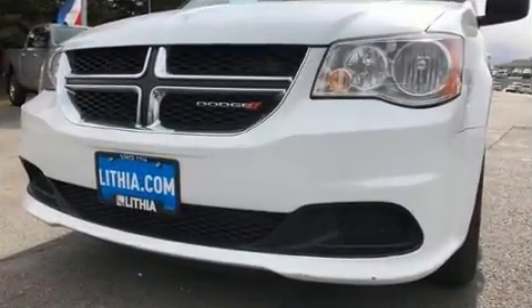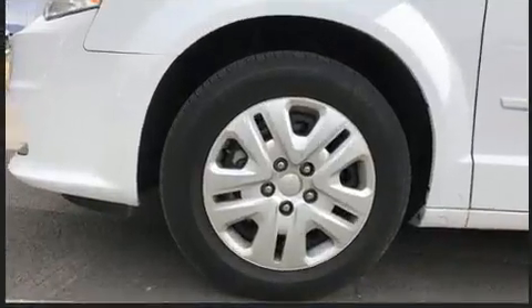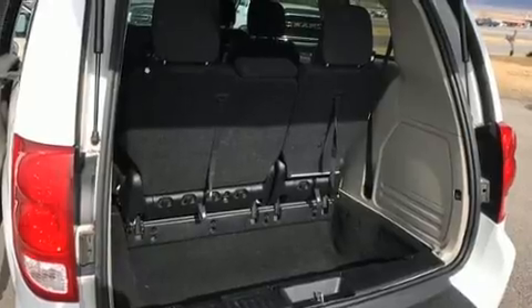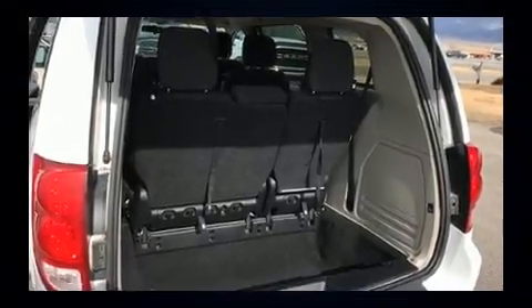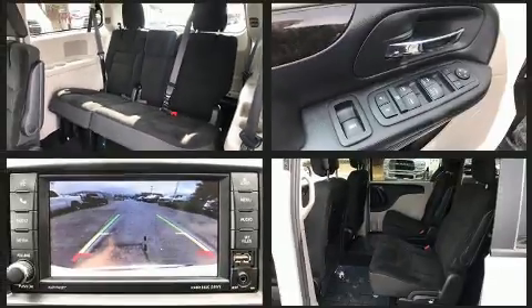Dodge also prioritized safety and security with features such as dual front impact airbags, front side impact airbags, anti-whiplash front head restraint, a panic alarm, and four-wheel disc brakes with ABS. Electronic stability control ensures solid grip atop the road surface, no matter how challenging the driving conditions.